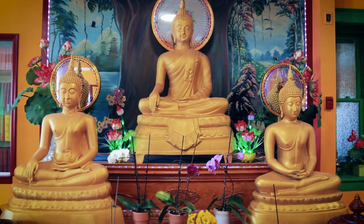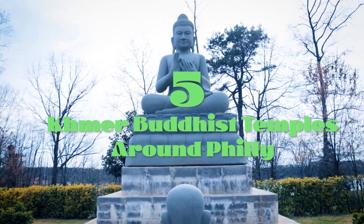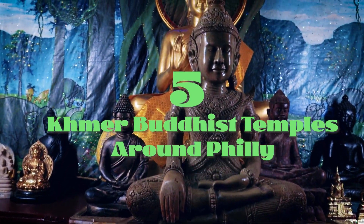What's up guys, I hope you're having a wonderful week. In the spirit of Khmer New Year, I wanted to show you 5 Khmer Buddhist temples that you can visit around Philadelphia.